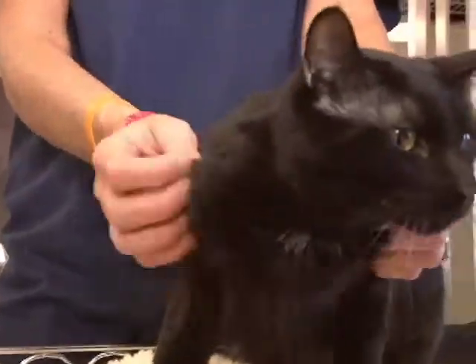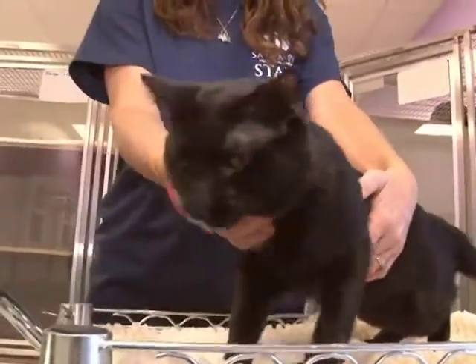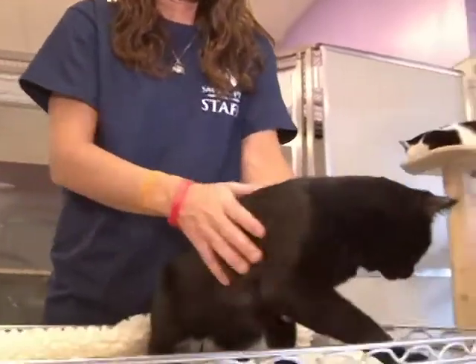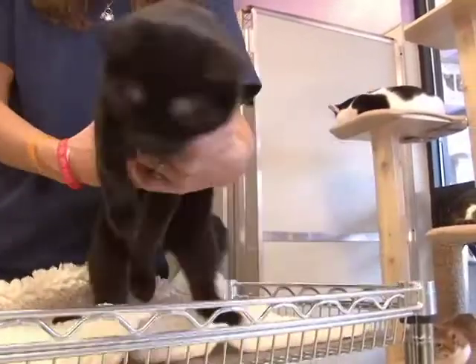This is a super sweet guy. Loves to play, loves to be petted, likes to be picked up. Just an all-around great cat — fits in any home, kids, adults, doesn't matter. We don't know about dogs, but we know about people, and Stewie just loves them.